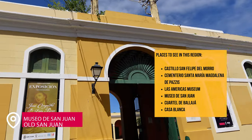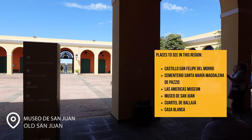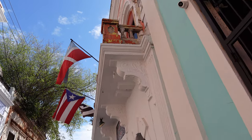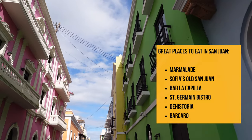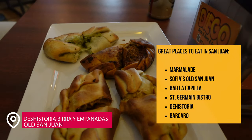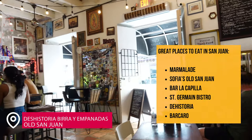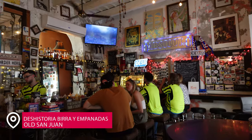Just walking around Old San Juan is incredible. There are so many photo opportunities like the flag door and the beautiful colored buildings. There are also so many great places to eat and drink. I do have a DIY bar crawl for Old San Juan that highlights some of my favorite places to get a quick snack and a drink — the link to my article will be down below in the video.